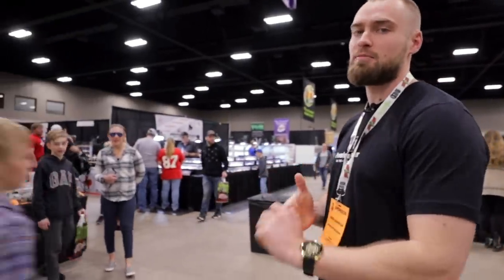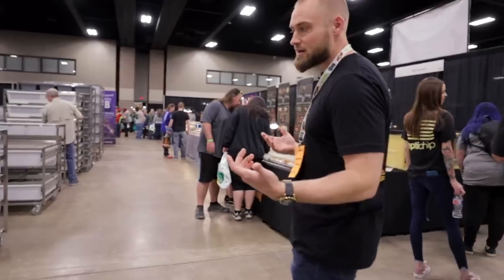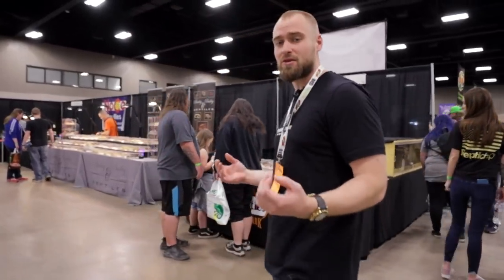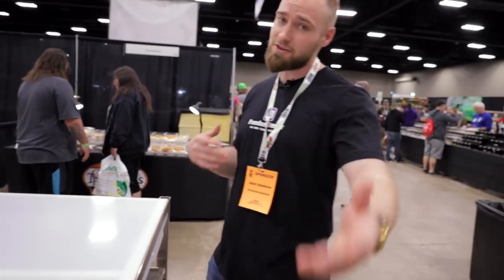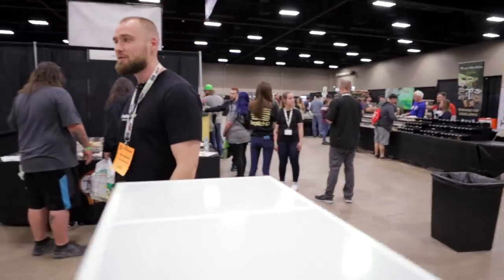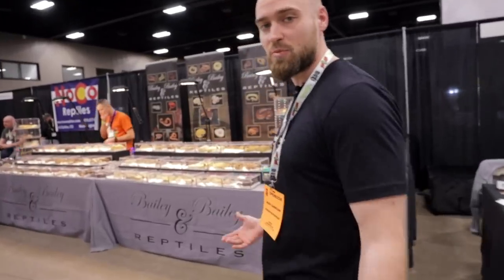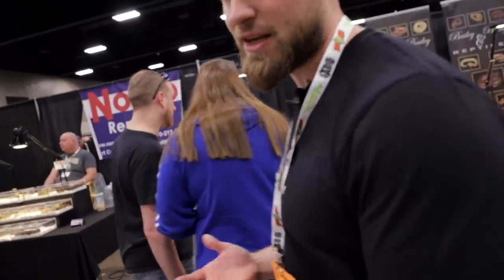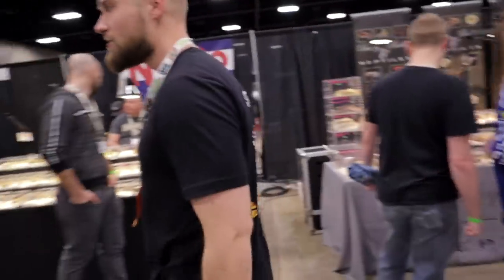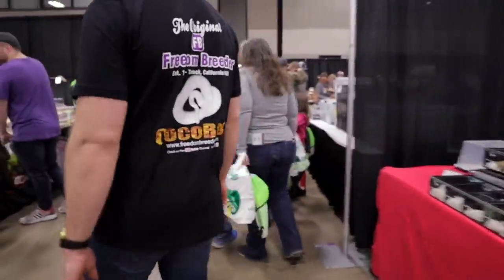Maybe we'll go and check out Bob Clark's booth real quick. Just so you guys know, my dad's done business with Bob Clark in the past. However, I've never personally done business with Bob Clark — I've never actually met Bob Clark. So I'm going to be meeting him and you guys will get to experience that with me, which will be awesome. Hopefully he doesn't have a bunch of customers at his booth, because I understand how it is when you have customers — you can't just stop talking to them.